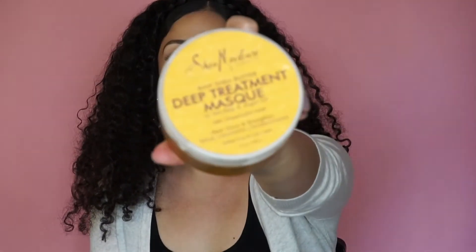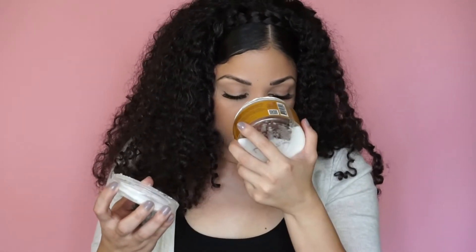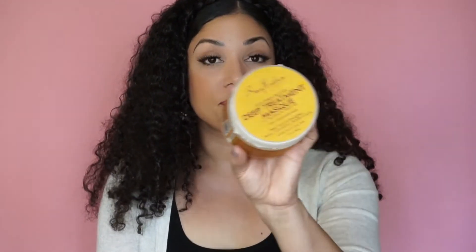The next product I'm almost out of is the Shea Moisture Deep Treatment Mask with Kelp and Argan Oil, and this one is for dry and damaged hair. I use all of the Shea Moisture masks as conditioners as well. Oh my god, this smells so good. This mask doesn't have a super thick consistency — it's more of a runny consistency — but I really do like it, love the way it smells, and have purchased it multiple times. It's a good product.